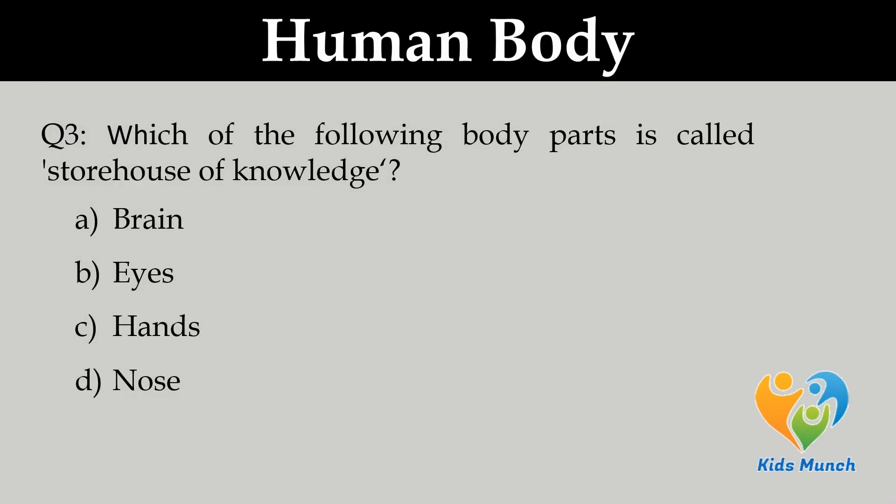Which of the following body parts is called the storehouse of knowledge? A. Brain, B. Eyes, C. Hands, D. Nose.